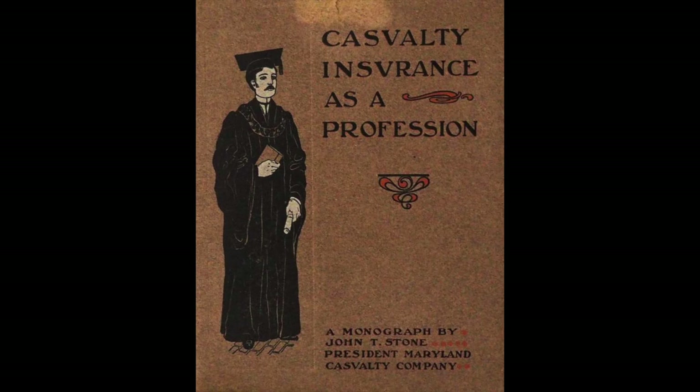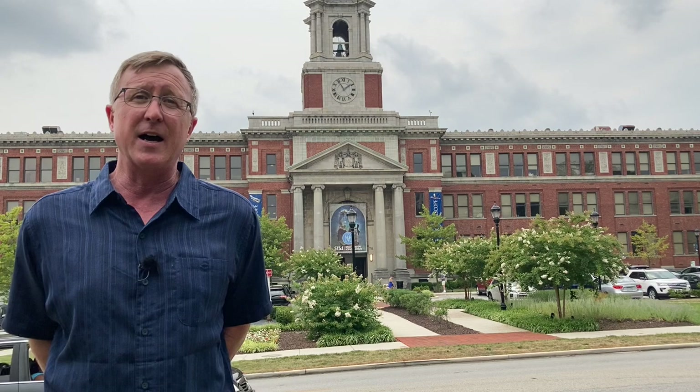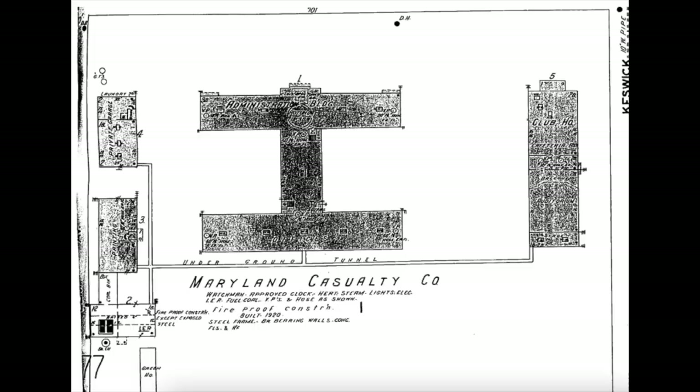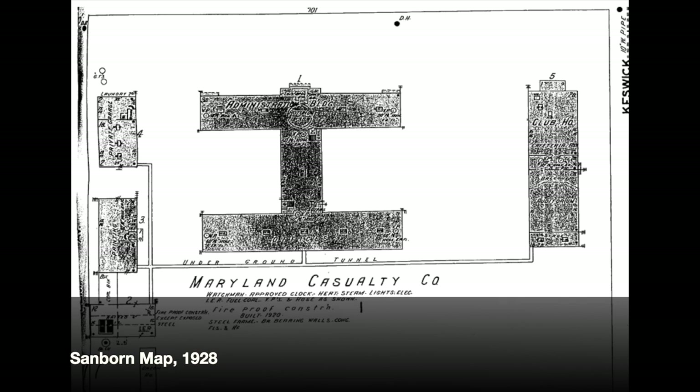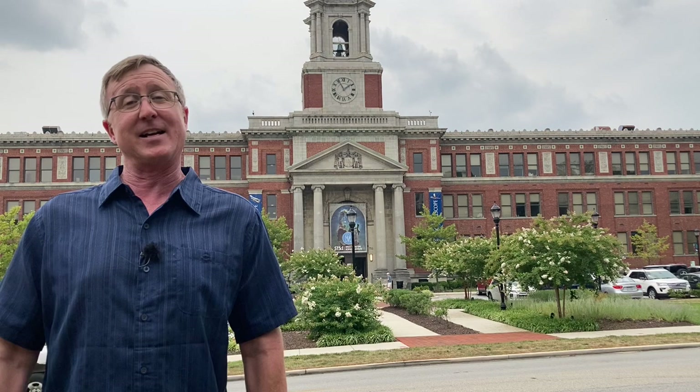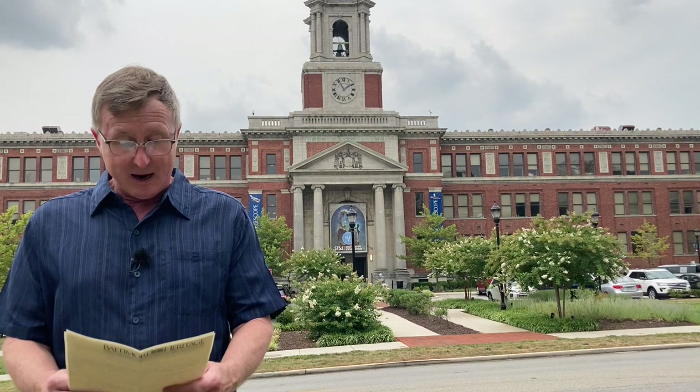Maryland Casualty President John T. Stone at the time predicted that within 25 years — so by 1950 — there would be waves of companies moving from downtown, not just to Hamden but to north of the city. And he was, at least in part, correct in that prediction. In 1919, Maryland Casualty bought 25 acres here and built not just the Rotunda but a whole campus. They had a clubhouse with a restaurant, a 1,500-seat auditorium, manicured lawns and tennis courts. They even had a baseball diamond out here — I guess they felt those kinds of diversions were more healthy than whatever was happening downtown.